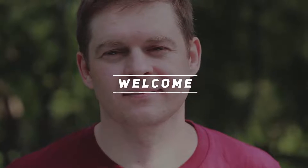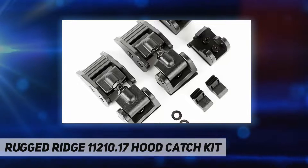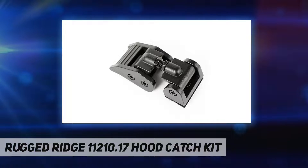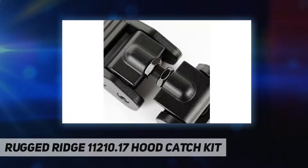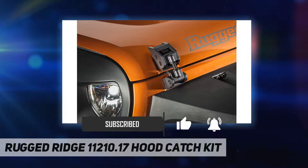Hey, welcome back to my channel. Rugged Ridge 11210.17 hood catch kit. Has your hood been fluttering? Original hood catches degrade and fail, and most aftermarket hood catches look spindly. These adjustable, durable, and aesthetically pleasing aluminum hood catches are a great upgrade.